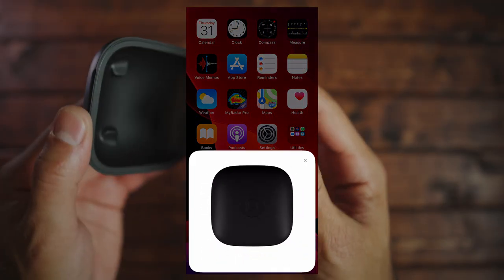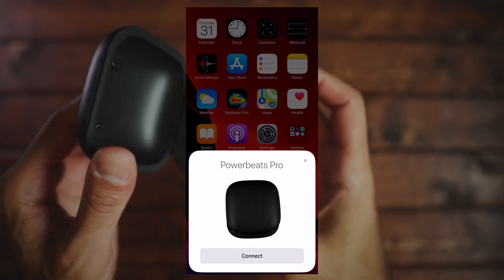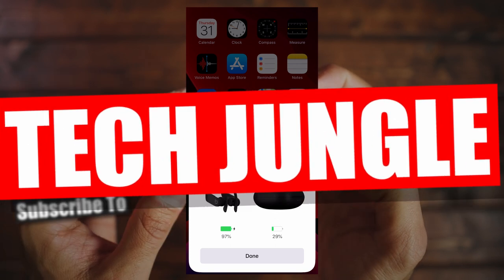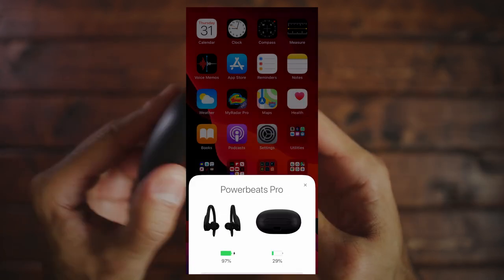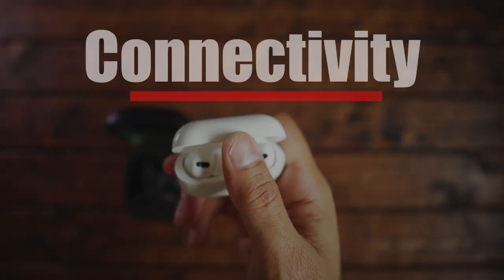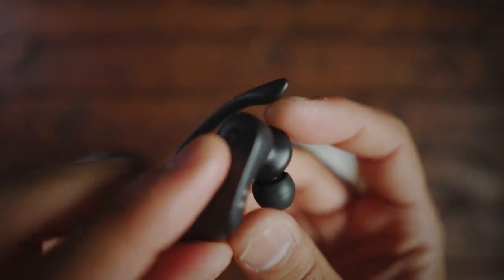Moving on to connectivity — both have Apple's H1 chip and can quickly connect to your iPhone. They also have Bluetooth 5.0. Testing with my Windows laptop, I could quickly connect, and watching YouTube videos I didn't notice any delay between audio and video — everything seemed synced up. For connectivity, the Powerbeats get a five and the AirPods get a five.